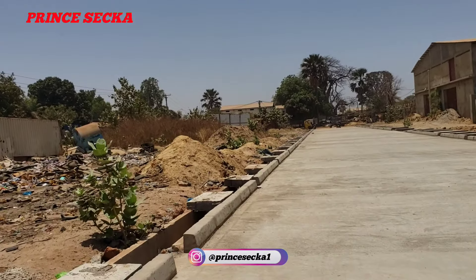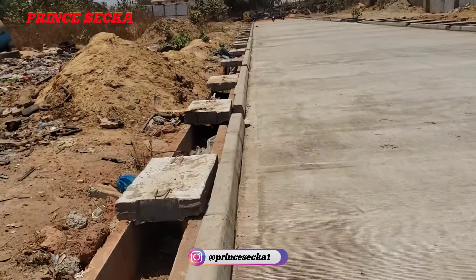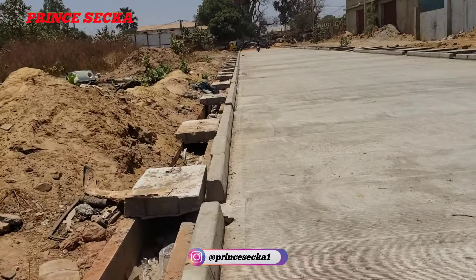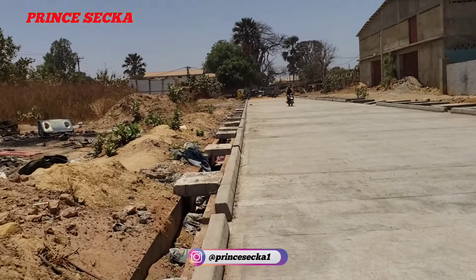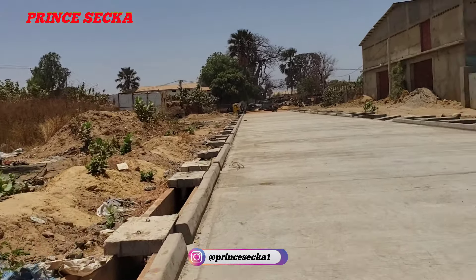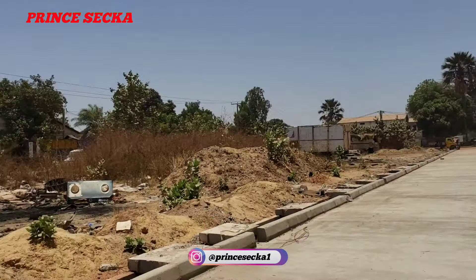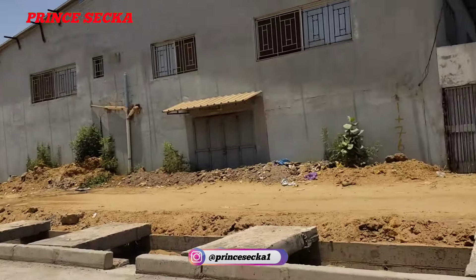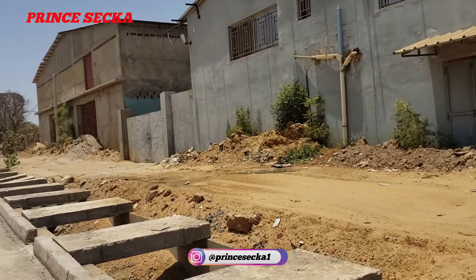Let me show you the gutter here. This is how it looks on this other side. This road has two gutters — one on this side and one on that other side. This one is smaller than that one, and that one is bigger than this one.